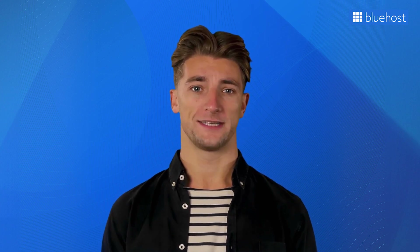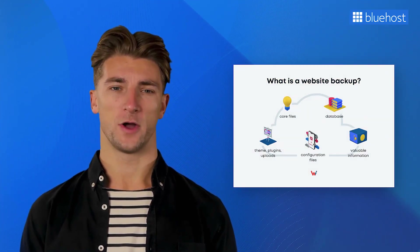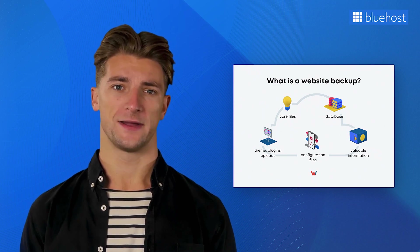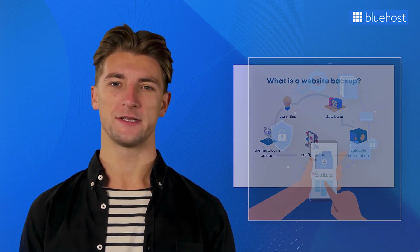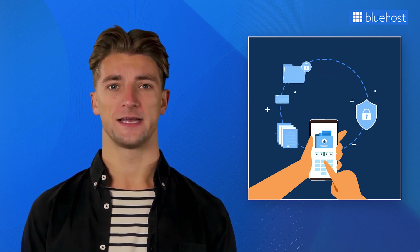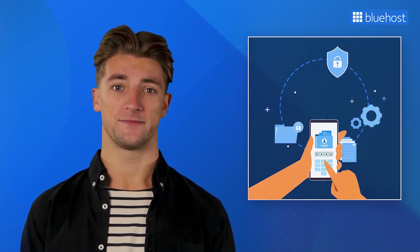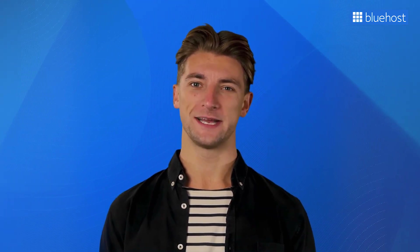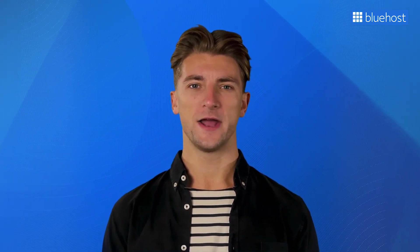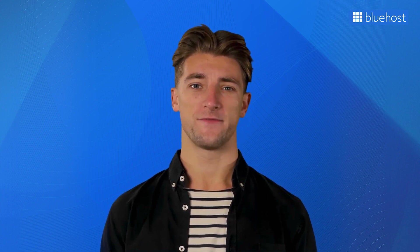This is why Bluehost offers scalable disk space options with its WordPress hosting plans. Another reason to choose expandable hosting disk space is that you'll need it to store website backups. Regularly backing up your website helps protect your data and ensures quick recovery in case of unexpected events. And if your hosting plan includes email hosting, the disk space allocation will also determine how many emails you can store — especially important if multiple team members rely heavily on email communication.